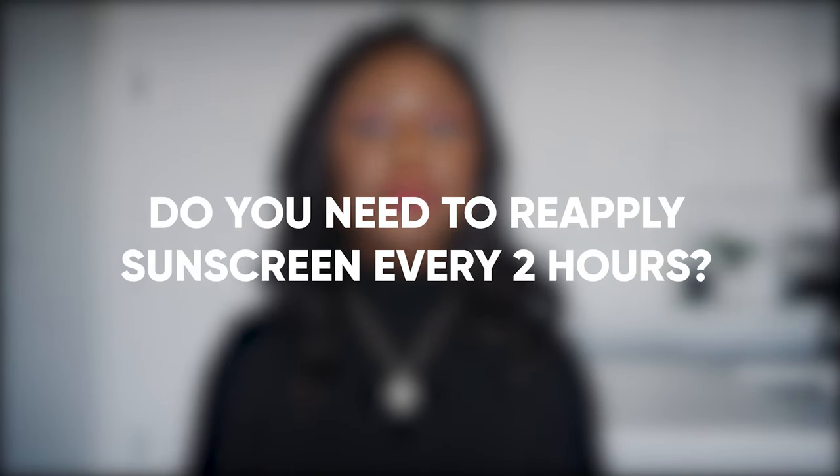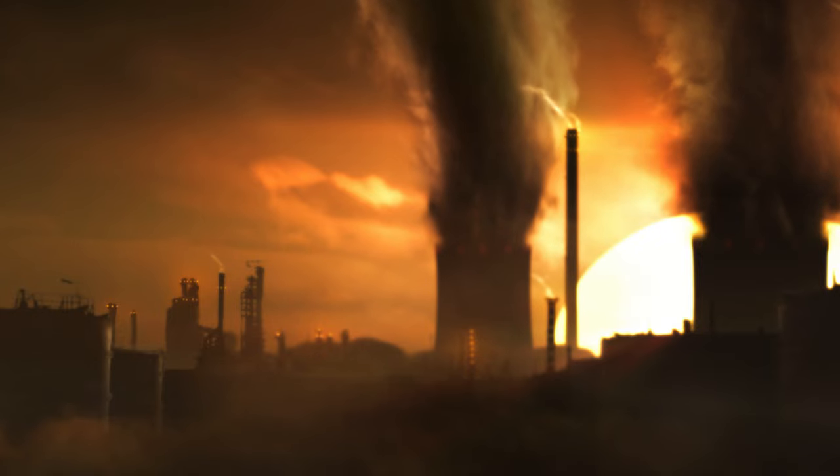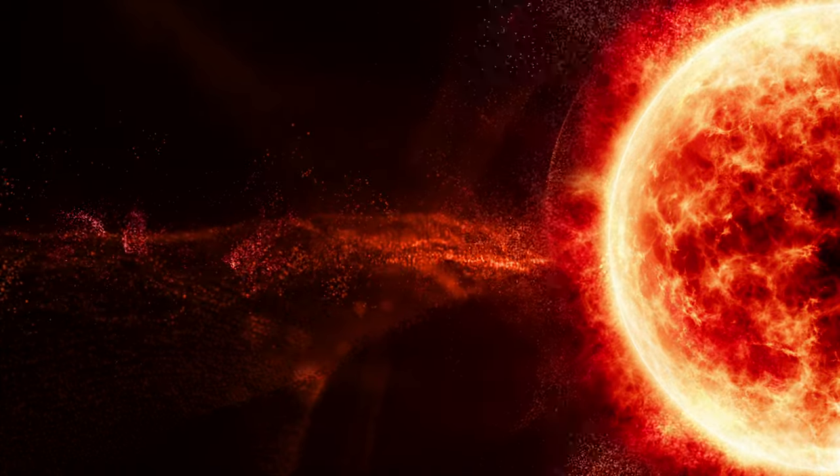So do you really need to reapply sunscreen every two hours? Due to the effects of global warming and climate change, the sun's rays are more powerful than ever before. And that means we are all susceptible to the harmful effects of UV radiation on our skin — yes, even my dark skin friends. We know that black don't crack, but it sure can burn.